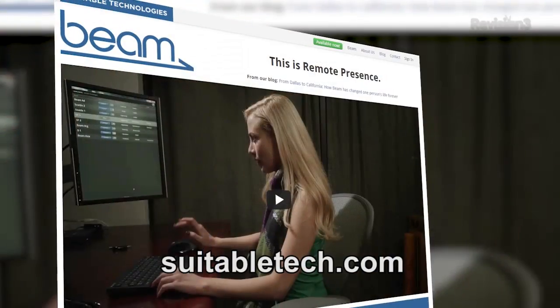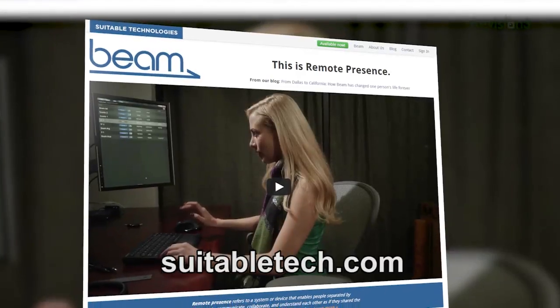Well, thank you so much. That is Beam and you can find them on the web at suitabletech.com. For continued coverage of all things CES 2013, be sure to head over to revision3.com.